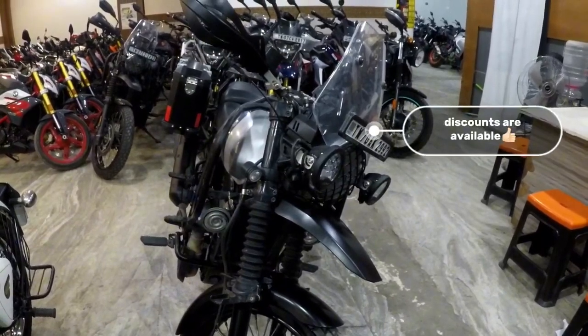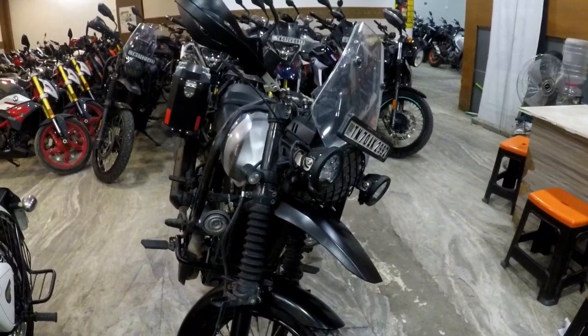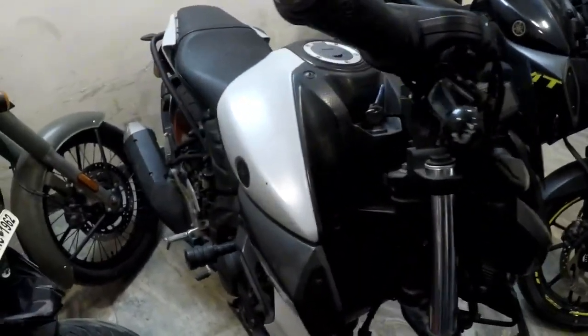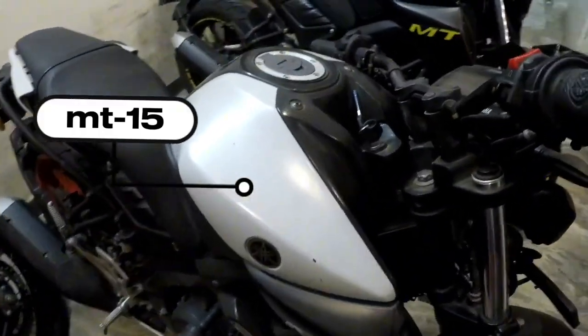Nobody told me that it is not the same — that is the same. So, if you want to see the new vehicle, you can see the new vehicle. Next year, the M1 is MT15. So MT15 is a stock of R20.